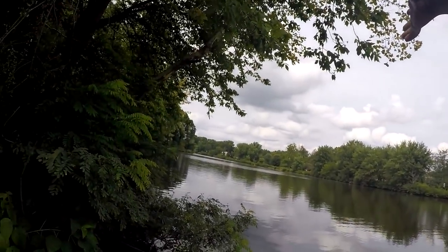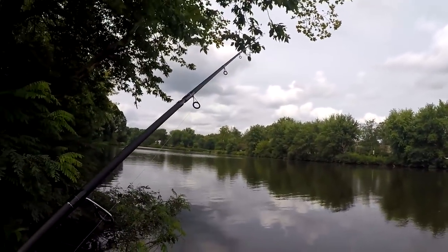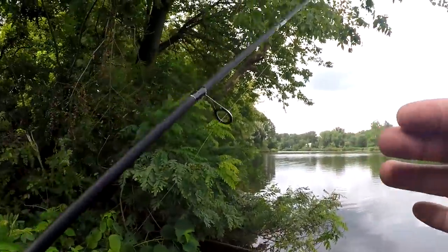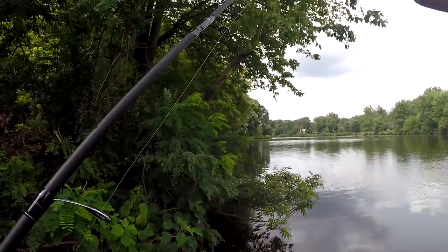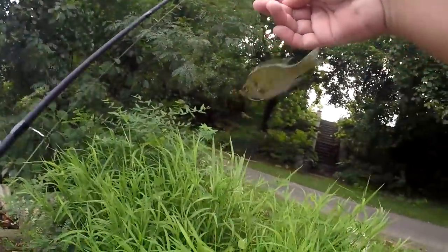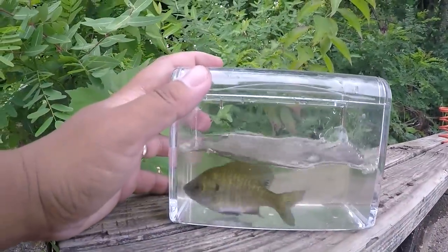We start the day with a very simple setup — a size 24 hook, very very small, with one small piece of night crawler. The goal is to cast around this area to find micro fish. I'm particularly looking for smaller sunfish, bluegill, green sunfish, or some type of killifish so I can life-line it on the Cast King Centron. Right away we get a perfect bait-size fish — going straight into the photo tank.